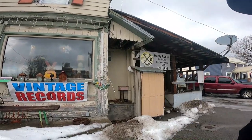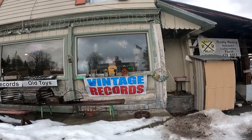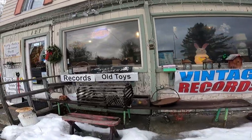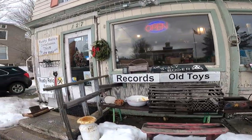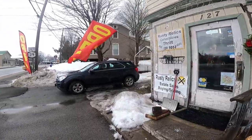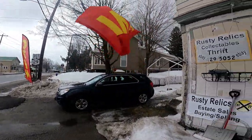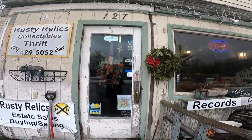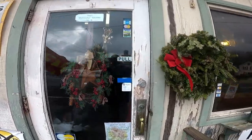Let's see the outside of it. Like I said, this is the brick and mortar location we call Rusty Relics. As you can see, we do a lot of different things here — records, toys, all kinds of antiques and collectibles. This is in Salisbury Center, New York. So let's take you all inside and I'll give you a tour.